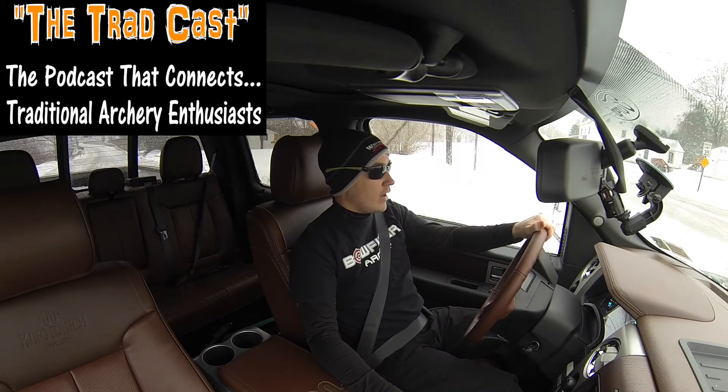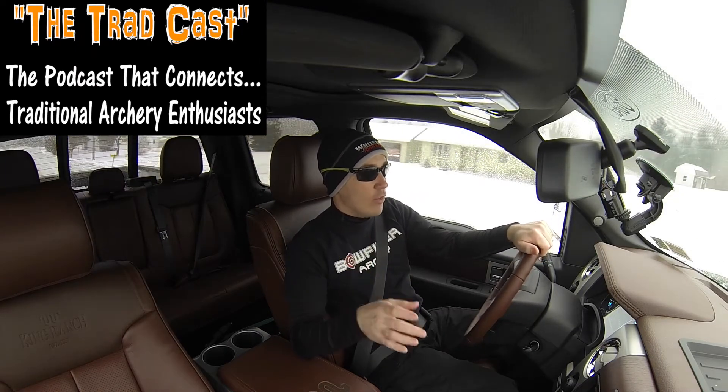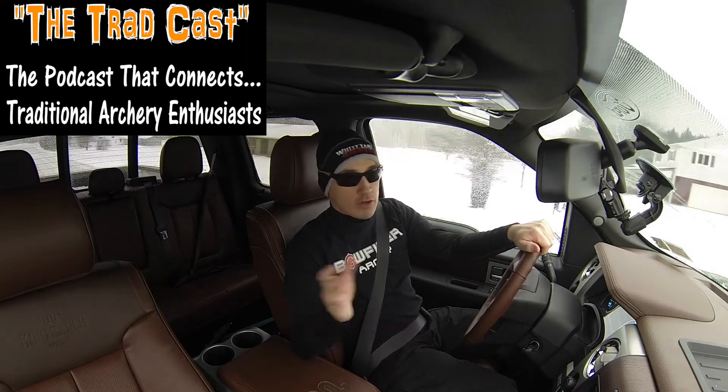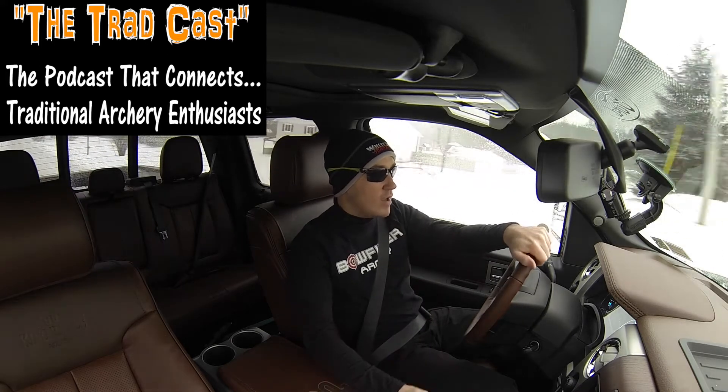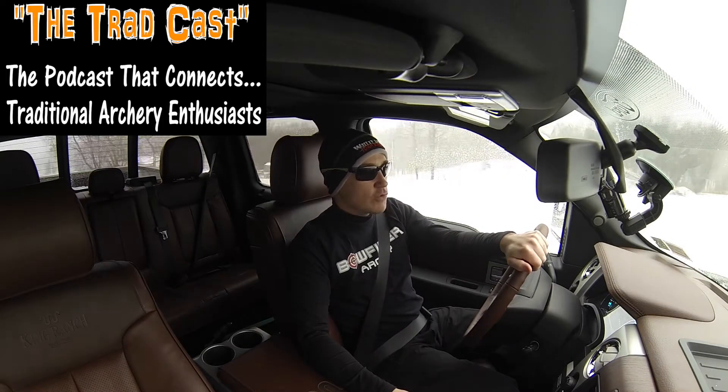I'm actually heading out today to check a few trail cameras on my properties. I've got two properties here in northern New York — one's about 90 acres, one's about 45 acres — and I run a lot of trail cameras on both year-round. I usually go up and check them every weekend, right straight through the winter, because in my opinion there's really no bad time to learn about how deer are moving and utilizing your property.